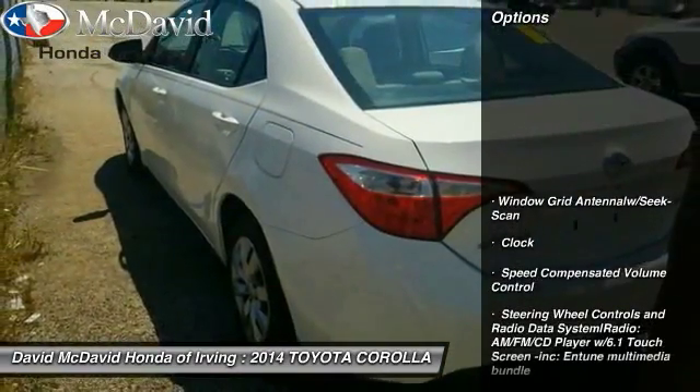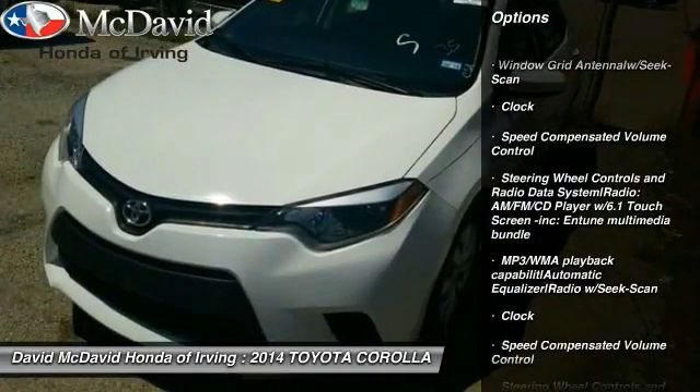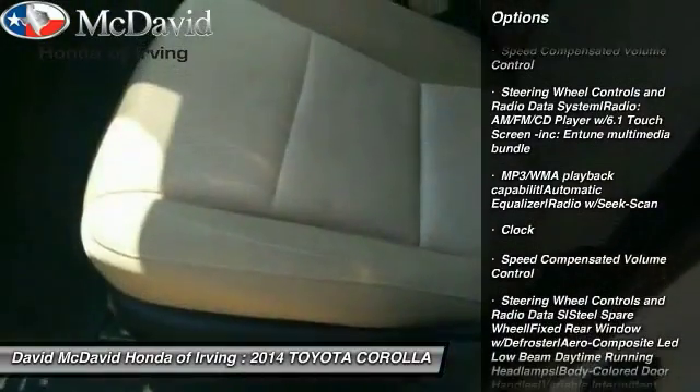Here are some of this vehicle's great options: cruise control, clock, outside temperature gauge, automatic air conditioning, body color door handles.